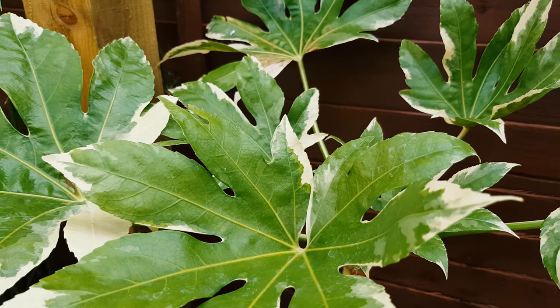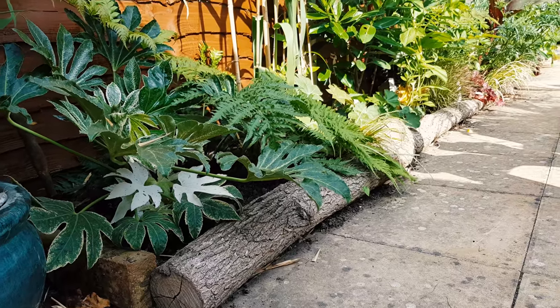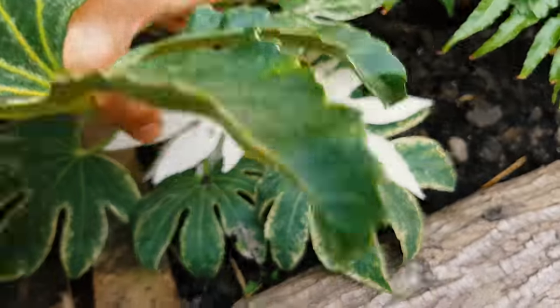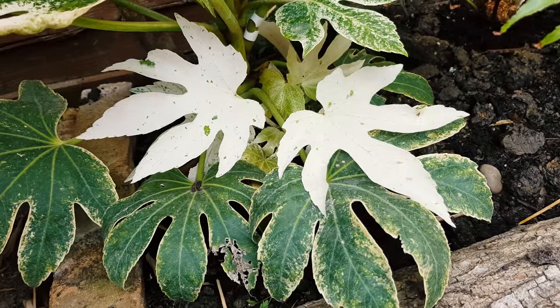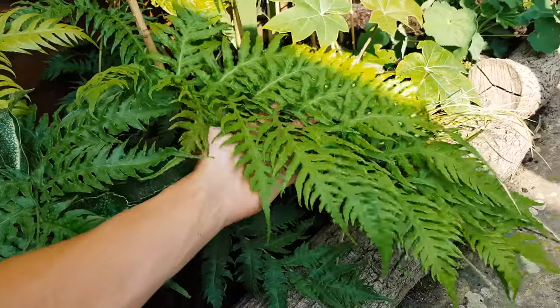Even more tropical foliage can be seen in the varieties of fatsia used in the garden, with deeply lobed and some variegated leaves. This spider's web fatsia is putting out stunning pure white leaves, and just beside that is a rare fern which can grow leaves that are over 1 metre long.